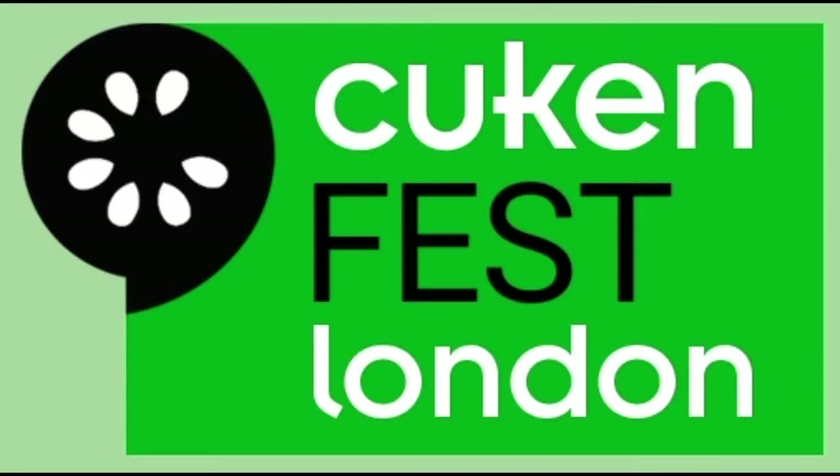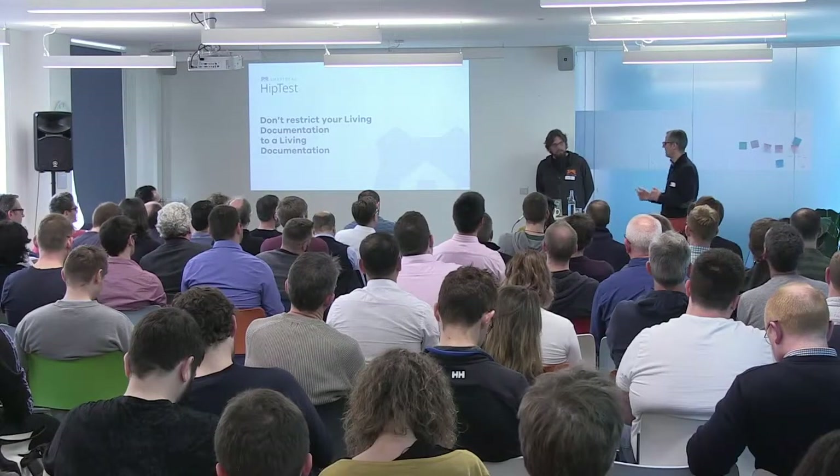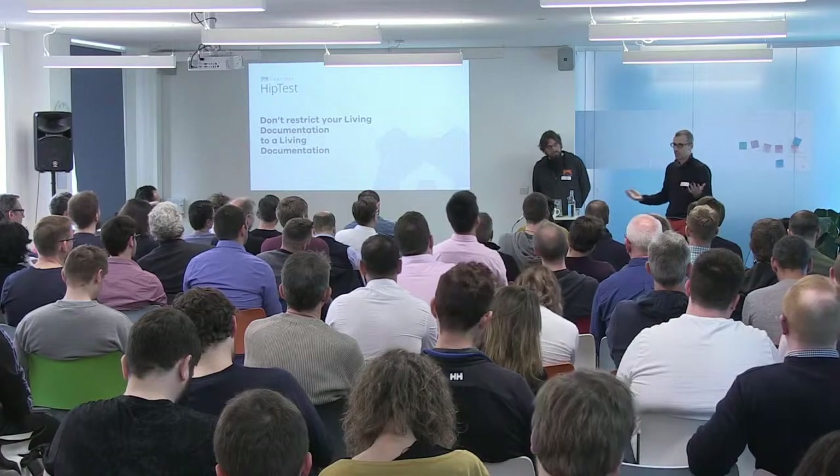Laurent, Vincent. I was very impressed this morning when talking to different people to see how many people speak French. I thought I could do the rest of the presentation in French. During this 15 minutes with Vincent, we're going to discuss about living documentation and the way we at IpTest are turning this living documentation, which is one of the great benefits and outcomes of using BDD, into a strategic and business asset.